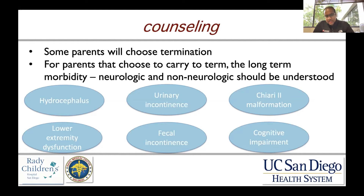Chiari-2 malformation is a Chiari malformation involving herniation of the cerebellar tonsils and tissue. It is very specific to children who have myelomeningocele, and there are certain implications associated with it, including brainstem dysfunction, ventilator dependence in very severe cases, cranial nerve dysfunction, sleep apnea, and cognitive impairment. There are many things that need to be discussed openly with the family when it comes to myelomeningocele.